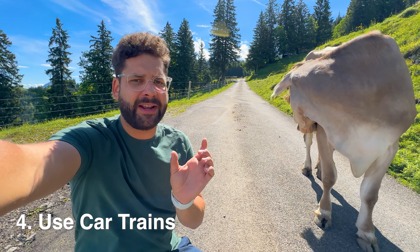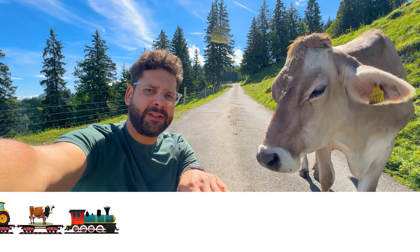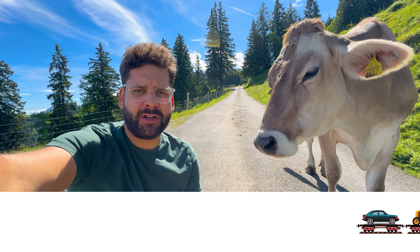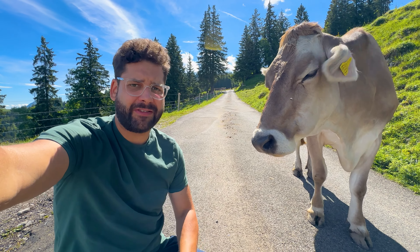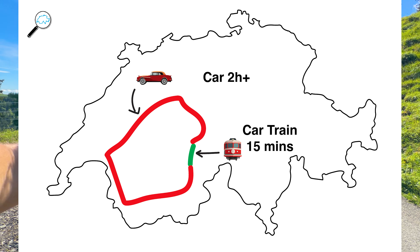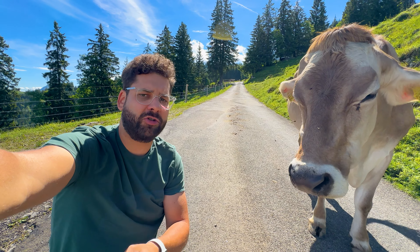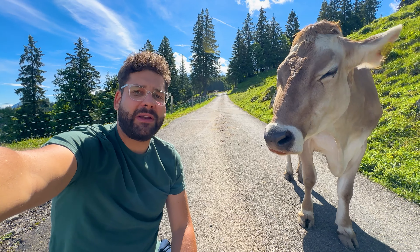When a mountain pass is closed in Switzerland, we have car trains — a train that goes through the mountain where you drive your car onto a wagon and ride through the tunnel. It usually costs around 30 Swiss francs. If you're afraid of mountain pass driving, this is an option in summer too, but in winter you sometimes have to use it. Otherwise you make big detours — for example, going to Valais requires driving all the way around to Lake Geneva.